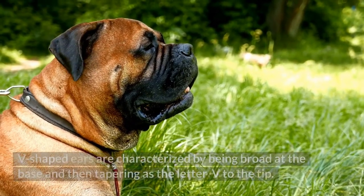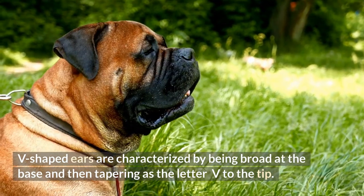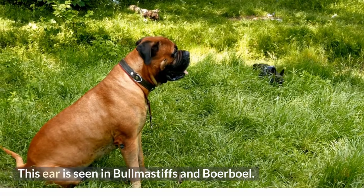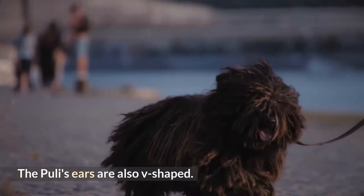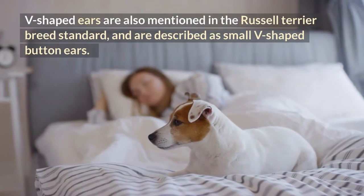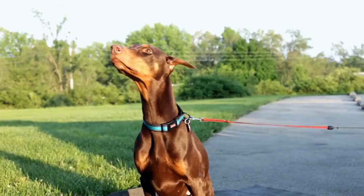11. V-shaped ears. V-shaped ears are characterized by being broad at the base and then tapering like the letter V to the tip. This ear is seen in Bull Mastiffs and Boerboel. The Vizsla's ears are also V-shaped. V-shaped ears are also mentioned in the Russell Terrier breed standard, described as small V-shaped button ears.